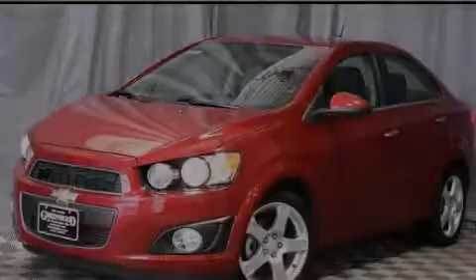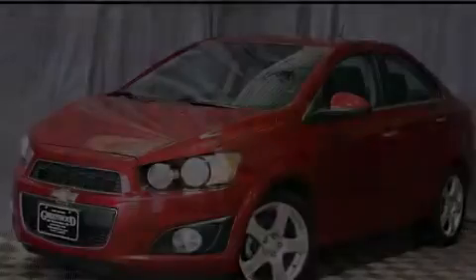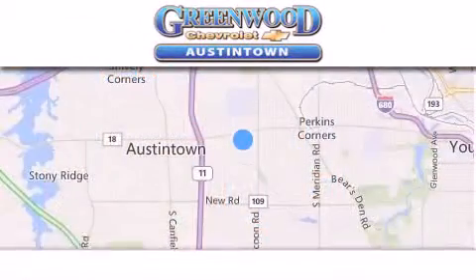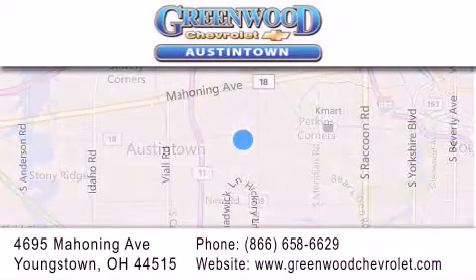Please call today to reserve this vehicle for a test drive. Greenwood Chevrolet is located at 4695 Mahoning Avenue in Youngstown. Our goal is to exceed all your expectations to ensure that you'll return for future visits.